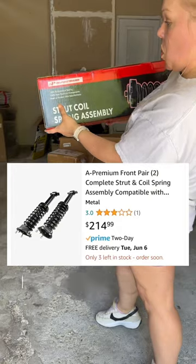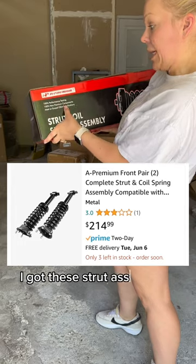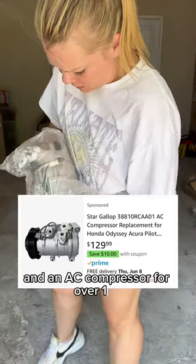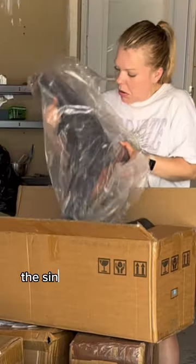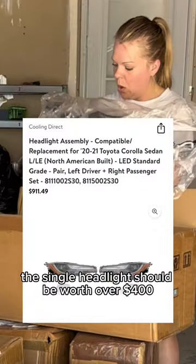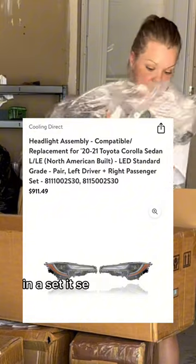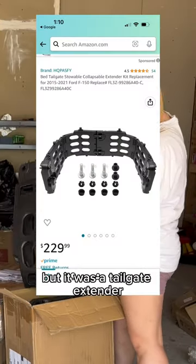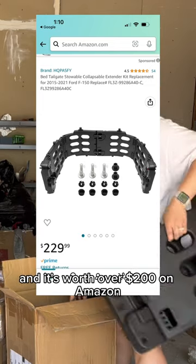I usually get so many car parts and this wasn't an exception. I got these strut assemblies for over $214 and an AC compressor for over $100. This single headlight should be worth over $400 all by itself — in a set it sells for over $900. This next one threw me off but it was a tailgate extender and it's worth over $200 on Amazon.